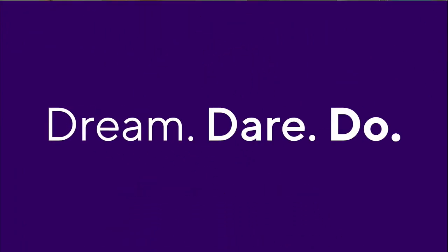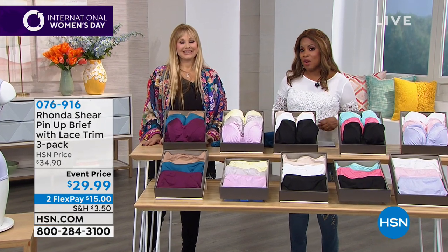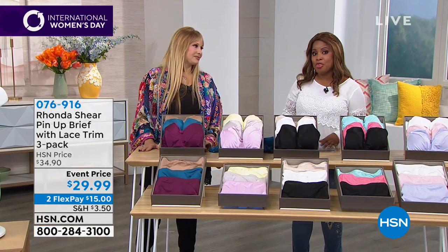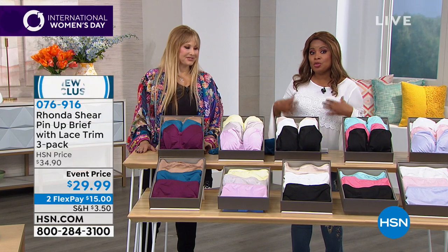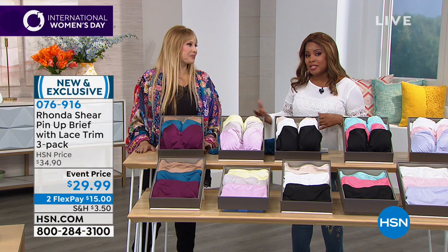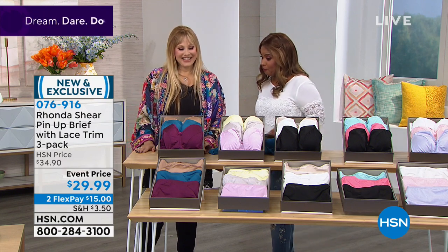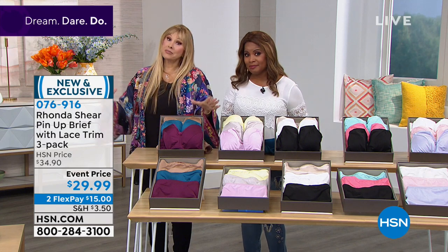We are featuring for International Women's Day and we couldn't think of a better today's special than what Rhonda has brought to us today - an incredible three-pack of her beautiful smooth bras. You've asked for it, you've delivered, and we are going to dive right into another presentation of our today's special. I'm so excited.